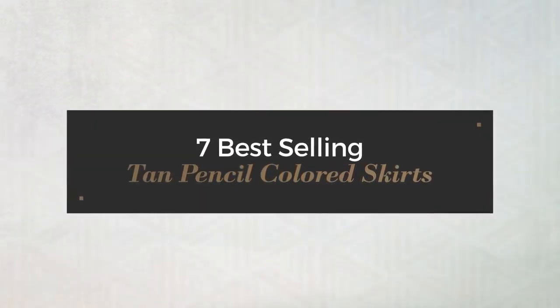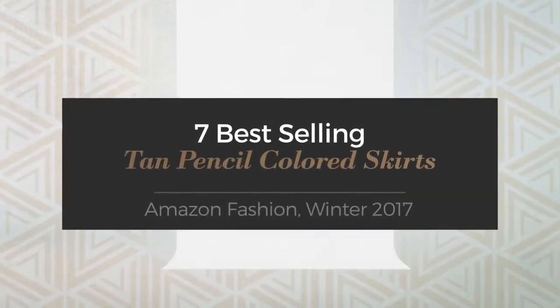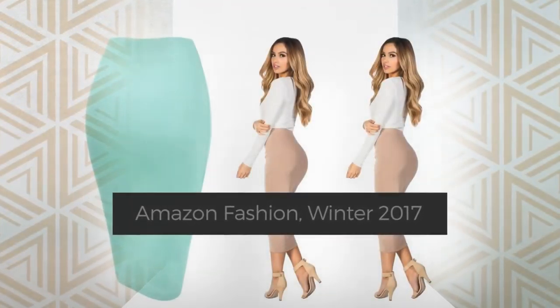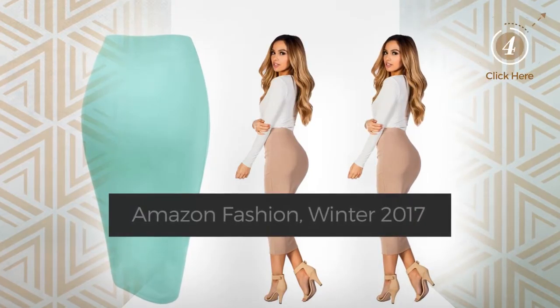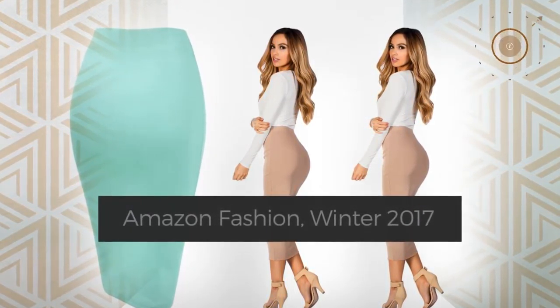7 Best-Selling Tan Pencil Colored Skirts, Amazon Fashion, Winter 2017. At any time, click the circle and check for updated deals on your favorite skirt.